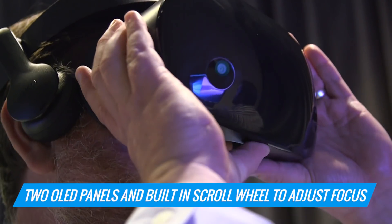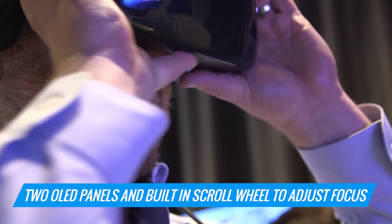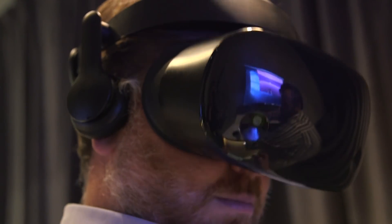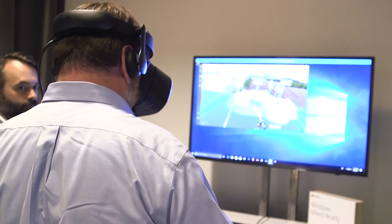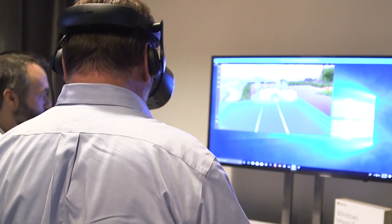It has two OLED panels and a built-in scroll wheel so that you can adjust the focus. A lot of the other mixed reality headsets that Microsoft is selling don't have that. They also don't have built-in headphones like the HMD Odyssey has, and that really creates spatial audio to truly immerse you in a mixed reality experience.